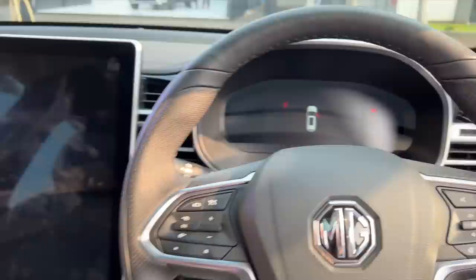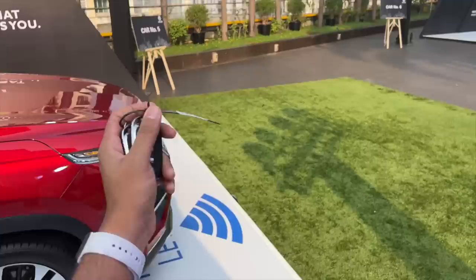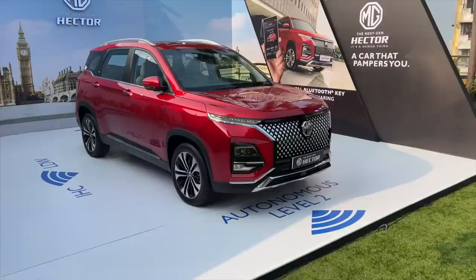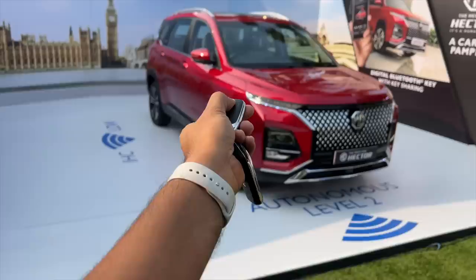Turning off the car — it turned on the hazard lights and said 'Goodbye,' showing exactly which door is open. The price will obviously increase; the top-end diesel manual with ADAS will be almost 26 lakh rupees, similar to the Harrier. The car also has an approach and leaving feature to automatically lock and unlock. The Harrier is more expensive because it comes with a diesel automatic and various limited edition variants.